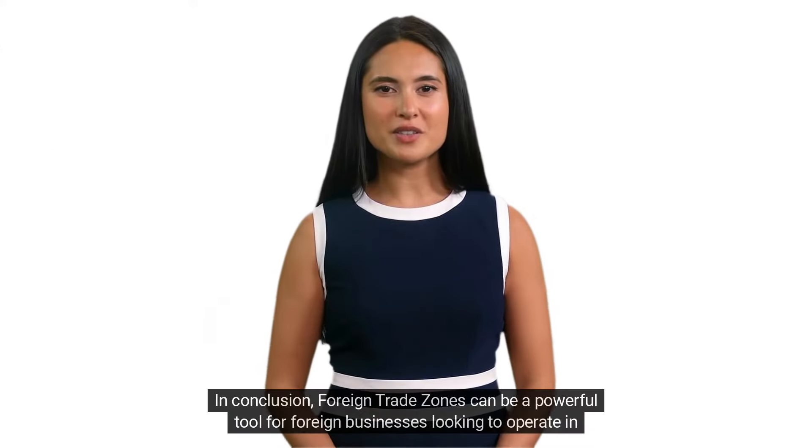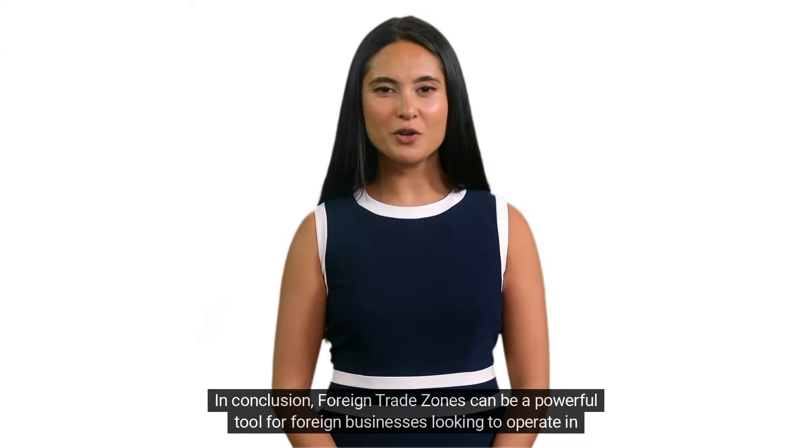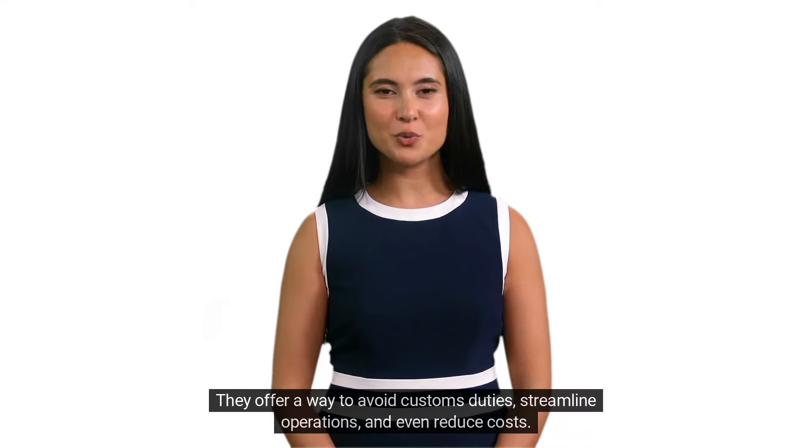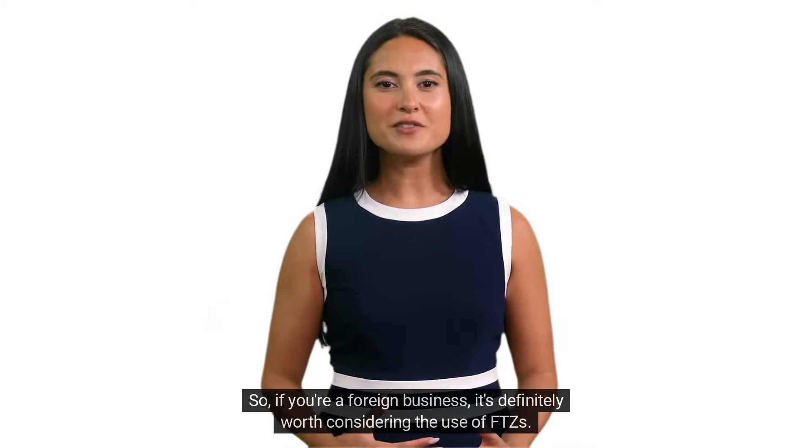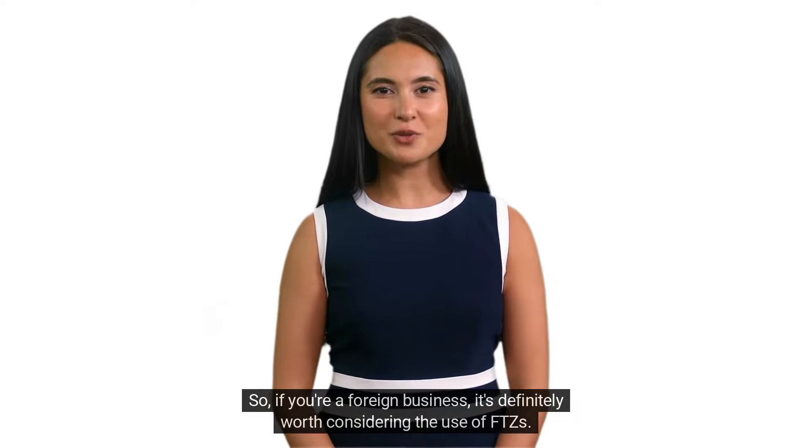In conclusion, foreign trade zones can be a powerful tool for foreign businesses looking to operate in the USA. They offer a way to avoid customs duties, streamline operations, and even reduce costs. So if you're a foreign business, it's definitely worth considering the use of FTZs.